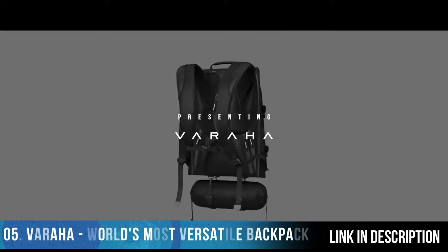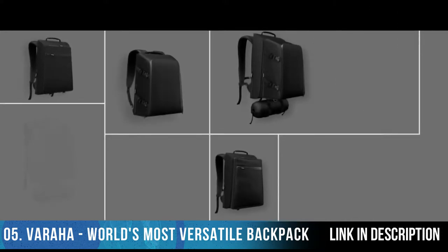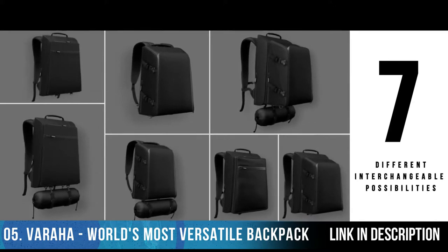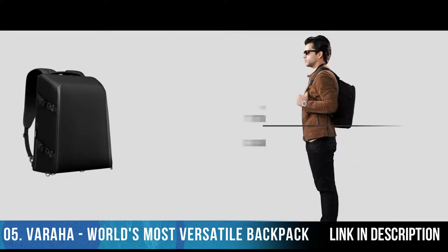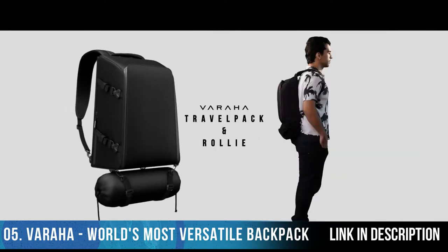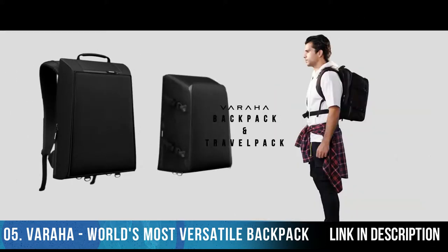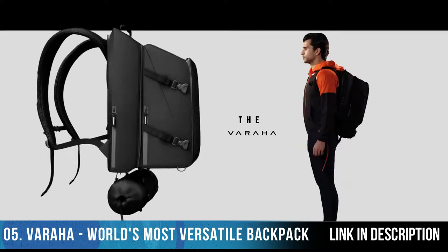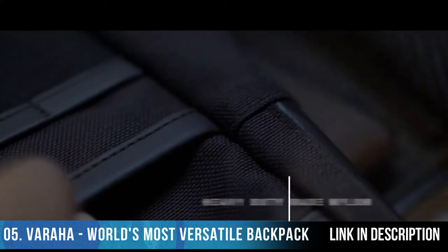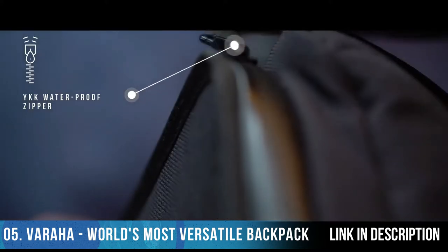Presenting Varaha, the world's most versatile backpack and travel pack. Varaha isn't just a bag, but a combination of seven different interchangeable possibilities, so you can take your universe with you — optimally, securely, and without fuss. Best performance and safety has been the foundation of our design. Varaha is crafted out of best-in-class, heavy duty, industrial grade nylon with YKK waterproof zippers.